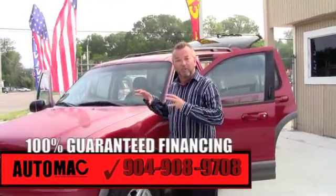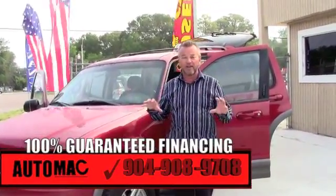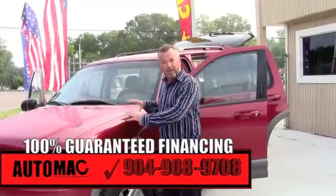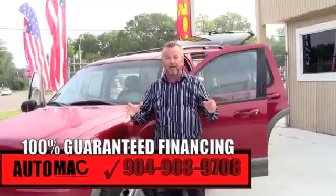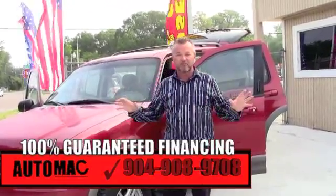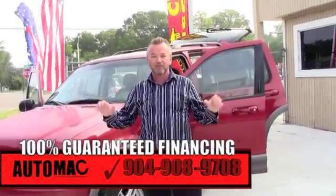Everyone might talk about guaranteed financing, but we truly do it — we have 100% guaranteed financing. So if you think you can't own a vehicle like this, you're wrong. Give us a call or click on the screen; you can get approved today and be riding today for as little as $499 down. Give us a call today.